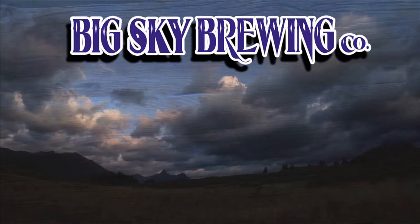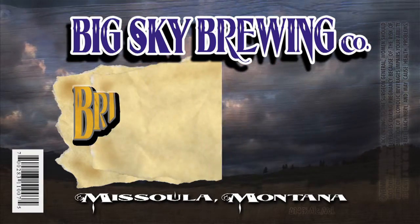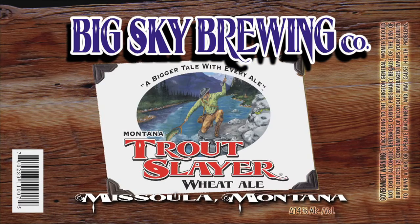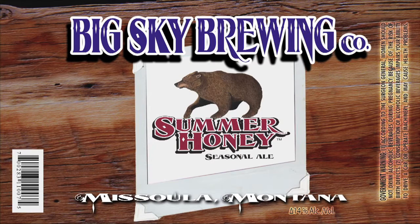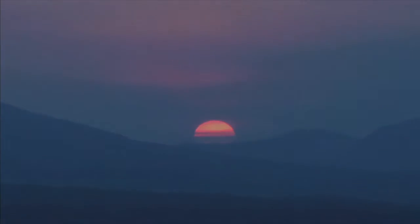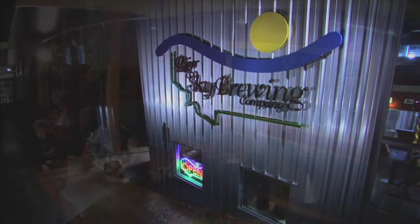You're tuned in to the Big Sky Brewing Company Brews Letter for March 2011, and this is our family of beers: Moose Drool, Scapegoat, Montana Trout Slayer, Big Sky IPA, and of course our seasonals — Summer Honey, Powderhound, Heavy Horse Scotch Ale, and the newly released Cowboy Coffee Porter. Stay tuned for upcoming events and specialty beers available now at Big Sky Brewing Company.